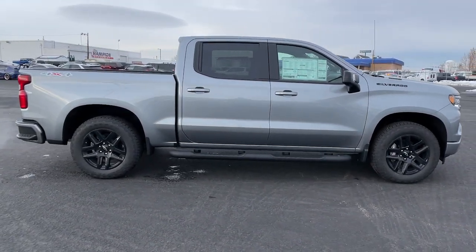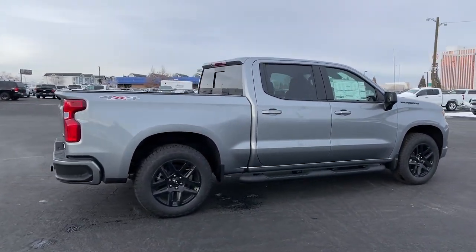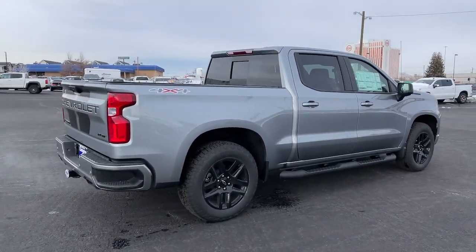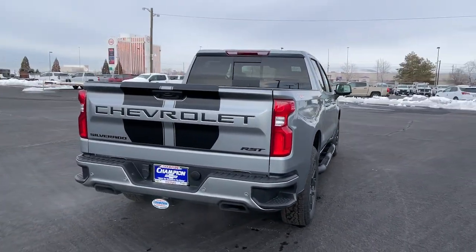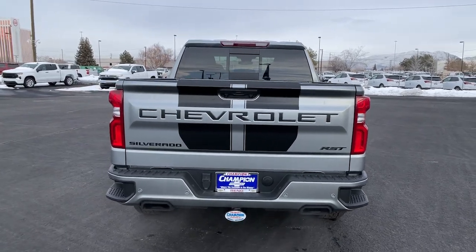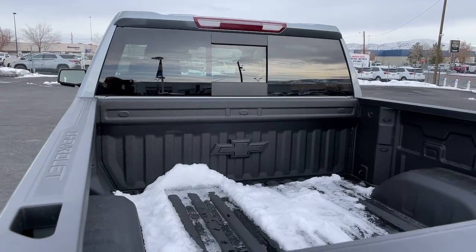These are just some of the great options this vehicle comes with: keyless entry, heated mirrors, fog lamps, premium sound system, four-wheel drive, backup camera, keyless start, remote engine start, satellite radio. Powerful versatility meets comfortable convenience in the Silverado 1500.